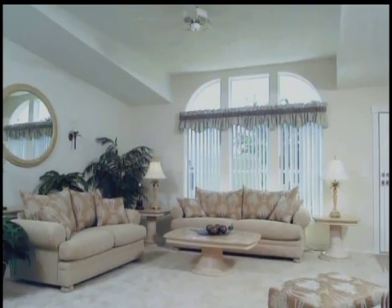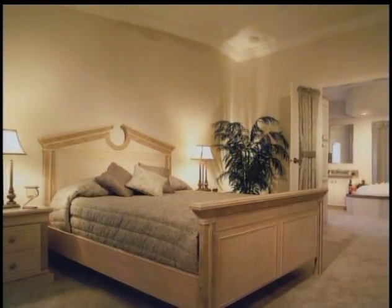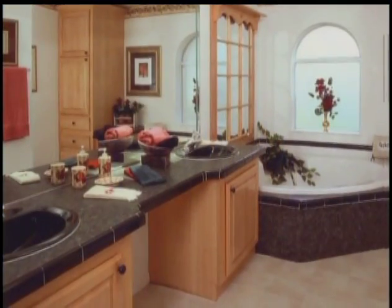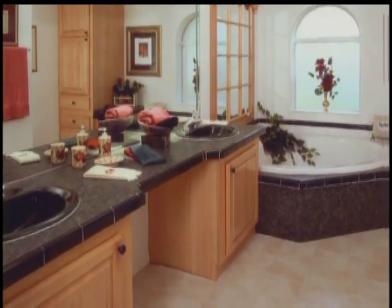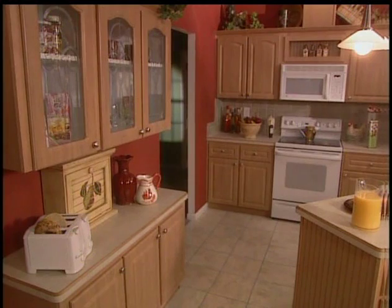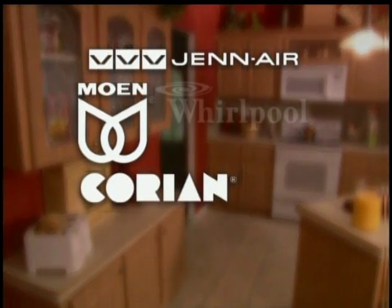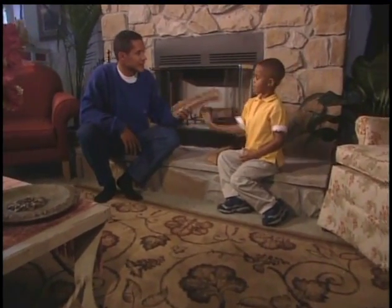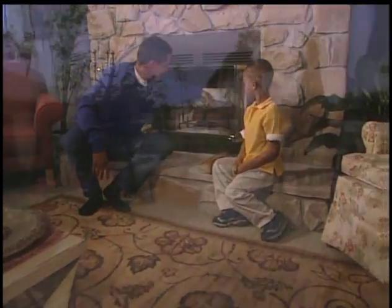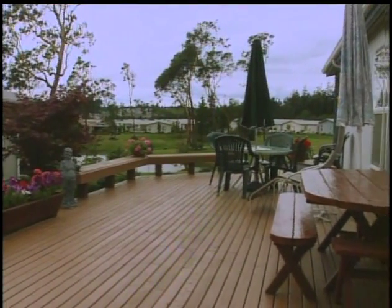Enjoy cathedral ceilings, spacious bedrooms, huge closets, and roomy bathrooms with your choice of designer vinyl or ceramic tile floors. Choose from a number of kitchen designs with spacious cabinets and brand-name appliances. Add amenities like skylights, fireplaces, bay windows, whirlpool tubs, outdoor decks, and a garage.